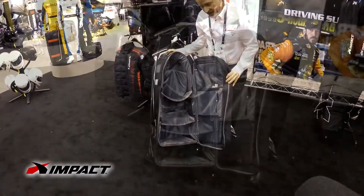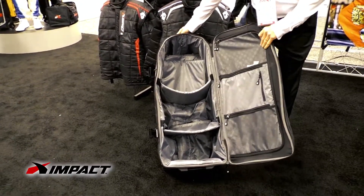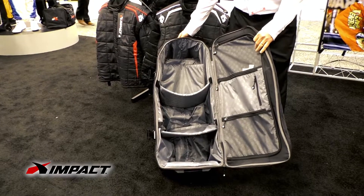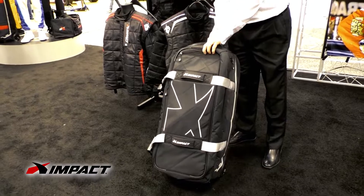Different compartments, padded compartments for all your helmet and suit, gloves, shoes, anything that you want to put in there. Maybe your street clothes while you're out on track — you've got a place to keep them there. Keeps everything good and dry.